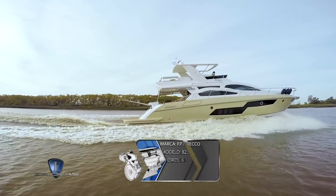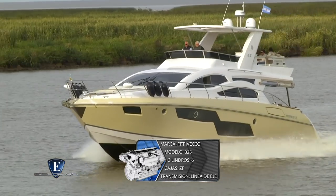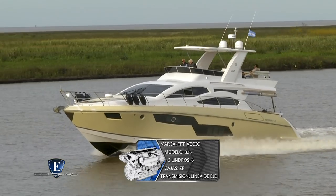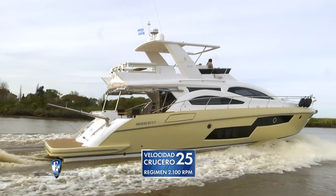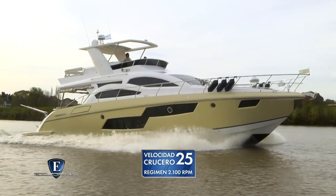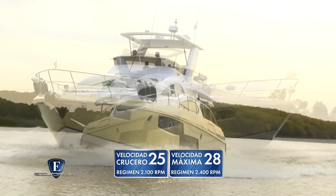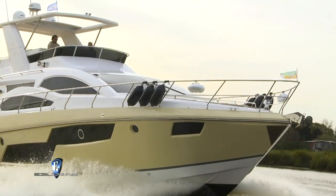Esta unidad está equipada con dos Iveco 825, propulsores diésel de seis cilindros con aftercooler. La transmisión es mediante caja ZF con línea de eje en semitúneles. Durante la prueba de navegación, a 2.100 vueltas, registramos una velocidad crucero de entre 23 y 25 nudos. El régimen máximo de estos motores es de 2.400 vueltas, con los que alcanzó una velocidad de 28 nudos. Diseño atractivo, grandes comodidades y además navega muy bien: tres cualidades para sintetizar nuestra impresión sobre este nuevo K62 2019.